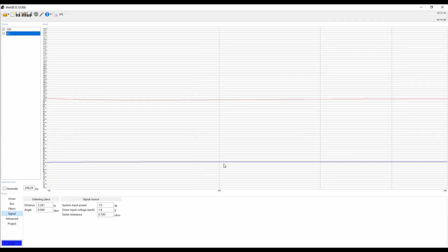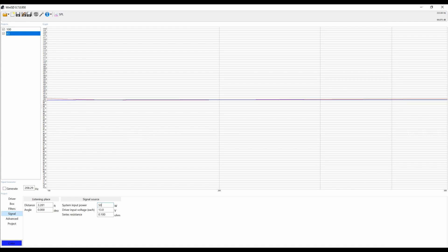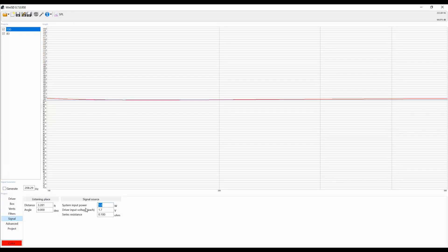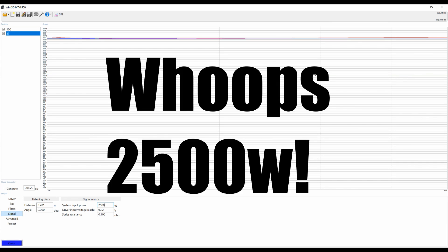We already know one watt gives the 83 decibel speaker 83 SPL, and the 100 decibel speaker 100 SPL. But what does it take to get that 83 decibel speaker up to the same level as the 100 decibel speaker at one watt? It takes 50 watts — 50 times the power to reach the same spot the 100 decibel speaker is already at with just one watt. If we give the 100 decibel speaker 50 watts, it's up to 117 decibels. The 83 decibel speaker takes close to 2,400 watts to come anywhere close to 117 decibels. That is a huge difference.